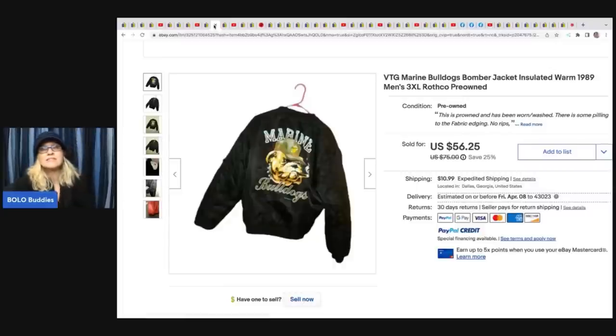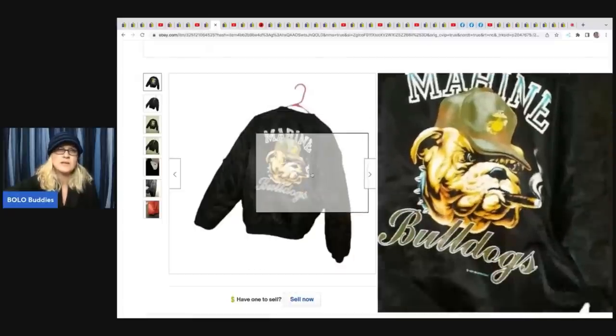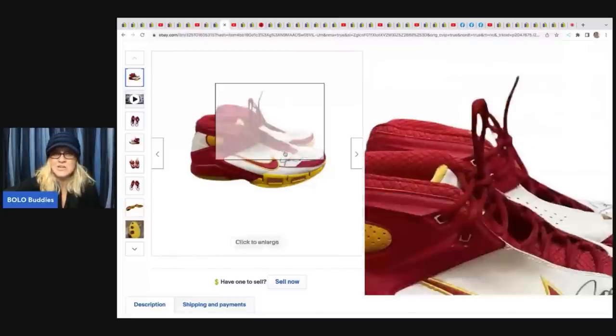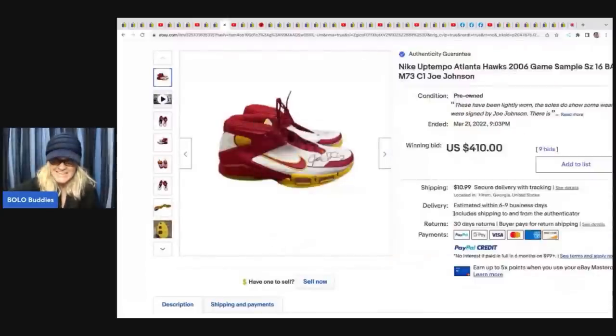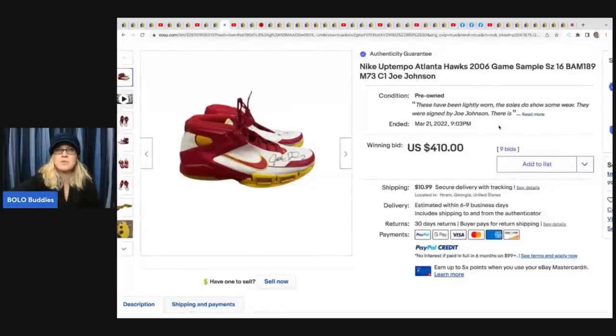Breyer horses are not all created equal - some are bread and butter, some go for crazy money, so definitely do your research. They also had a vintage Marine Bulldogs Bomber Jacket from 1989, 3XL, out of a storage unit, sold for $56.25 with the buyer paying shipping. The next item sold for $410 with 9 bids - Nike Uptempo Atlanta Hawks 2006 game sample Joe Johnson sneakers, signed and authenticated through eBay's Authenticity Guarantee, also from a storage unit.